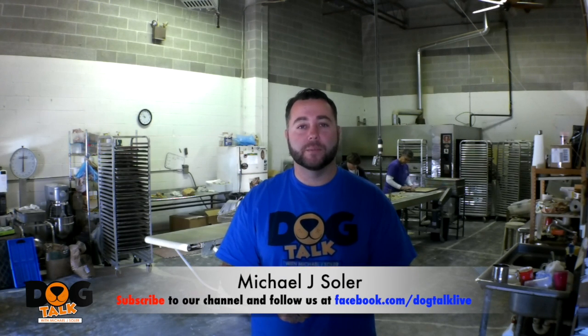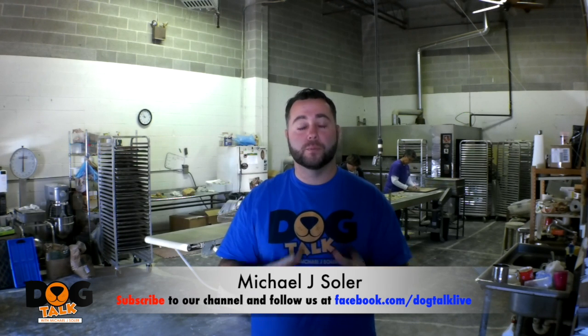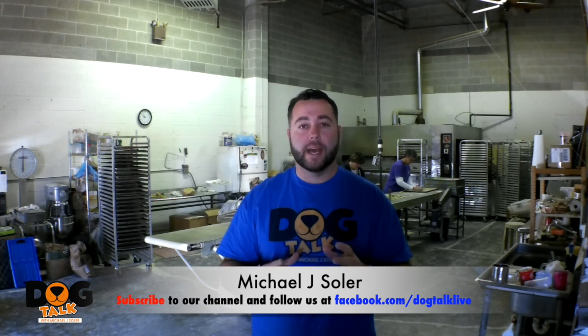Hey guys, Mike Soller here with Dog Talk. I'm so excited — we're down here at the Baltimore Dog Bakery in Baltimore, Maryland. We got invited today to come down here and make some cookies for you guys, and in celebration of the Christmas holidays they're going to be showing you some special cookie designs just for the holiday season. Baltimore Dog Bakery was established in 1997 by Kea Wagner, who will be joining us shortly.